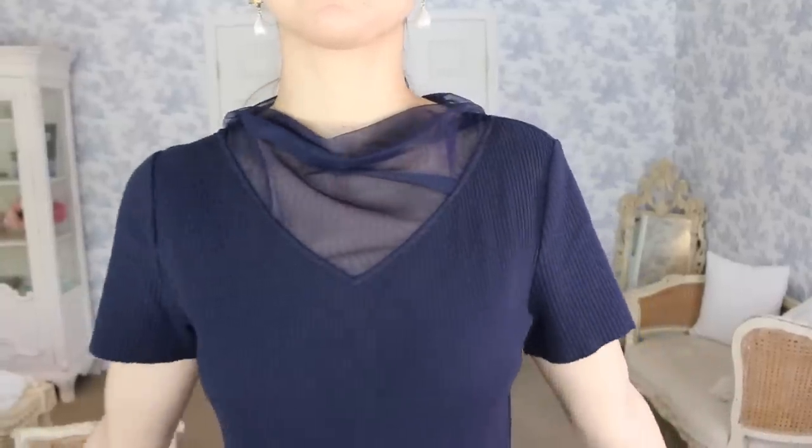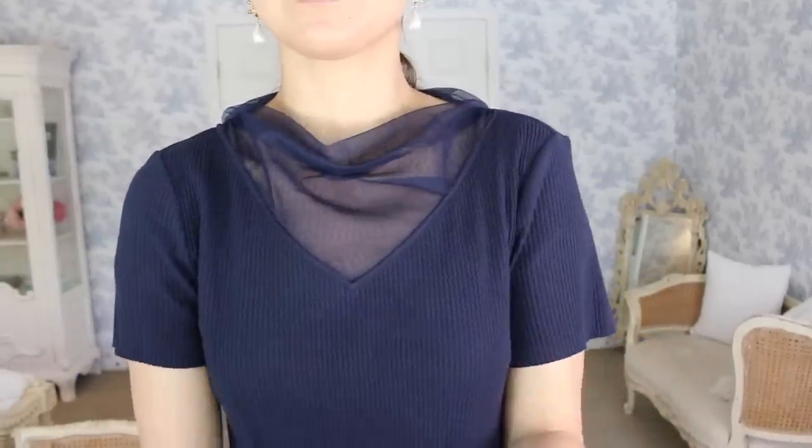The next thing to consider is dry clean only versus washable. Now the dress that I'm wearing looks like it's dry clean only because of all of the beautiful details, but it's actually a washable dress. I prefer washable just with my hectic schedule as a mom — I don't really get to go to the dry cleaners that much. So just keep that into consideration as well.